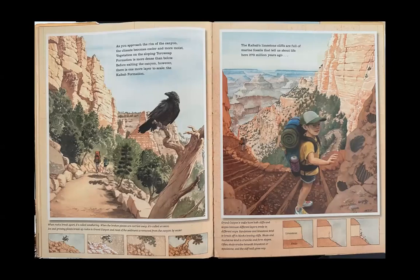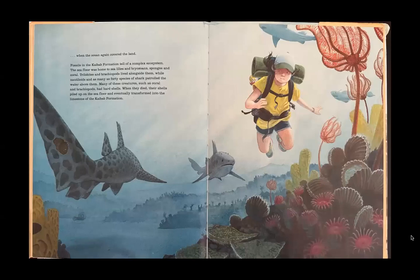As you approach the rim of the canyon, the climate becomes cooler and more moist. Vegetation on the sloping Toroweap Formation is more dense than below. Before exiting the canyon, there is one more layer to scale — the Kaibab Formation. The Kaibab's limestone cliffs are full of marine fossils that tell us about life here 270 million years ago, when the ocean again covered the land. Fossils in the Kaibab Formation tell of a complex ecosystem: the seafloor was home to sea lilies, bryozoans, sponges, and coral. Trilobites and brachiopods lived alongside them, while nautiloids and as many as 40 species of shark patrolled the water above. Many of these creatures had hard shells; when they died, their shells piled up on the seafloor and eventually transformed into the limestone of the Kaibab Formation.